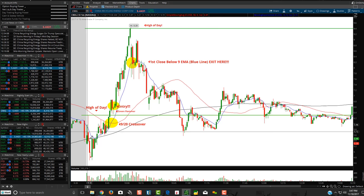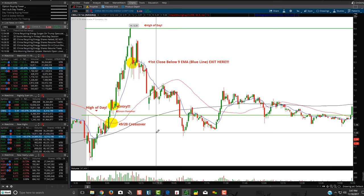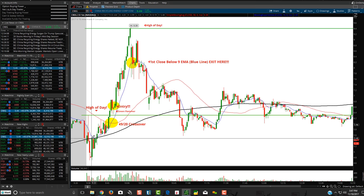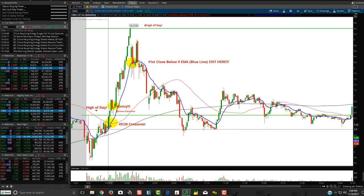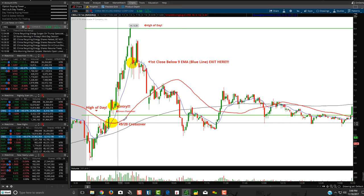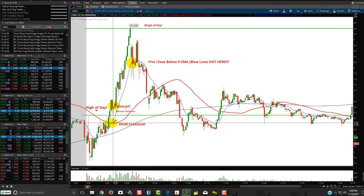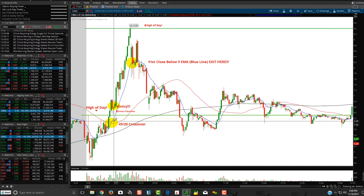Same thing on the intraday charts. Buyers came in, then you've got to look for a potential confirmation - this is where you're going to determine your risk management strategies. Do you get in on a base over here and risk this base? Or do you wait for the buyers to come in and wait for there to be a potential buy sign? Usually when stocks break a high of day, or in anticipation when you see the nine crossing over the 20 - the nine is the blue line, the red is the 20 line - those are potential buy signals. Crossovers on EMA lines are very good buy signals.